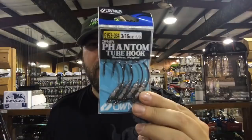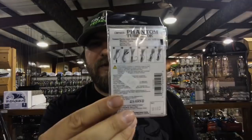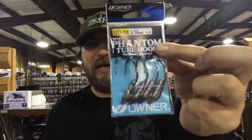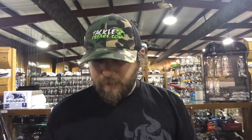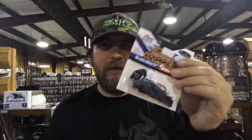I've got the Owner Phantom Tube Hook in stock. You hook it backwards and pull the weight through — it's basically like a Stupid Tube but the weight sits a little bit longer. Guys have really been asking for these; I'll throw them up on the website tomorrow if they're not already up. Also back in stock: Jack Hammers. I've got half-ounce in Bruised Green Pumpkin, Beehive Delight, Green Pumpkin Shad, and three-eighths — they're ready to go with more on the way.